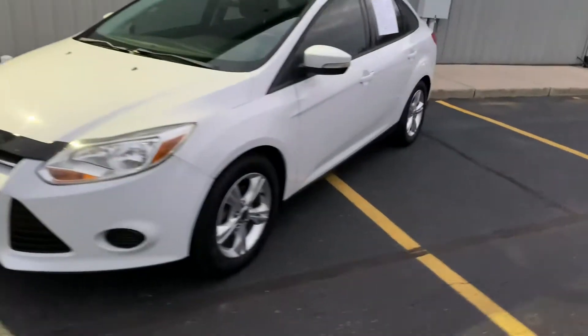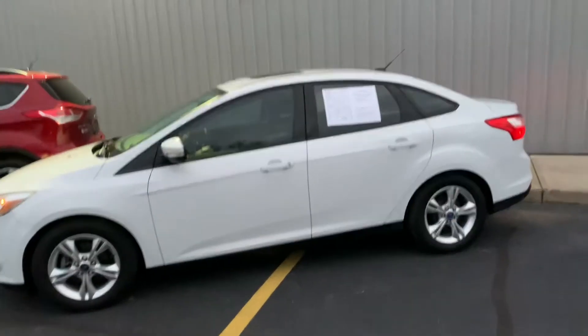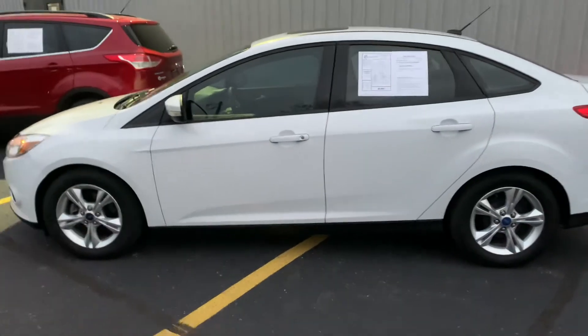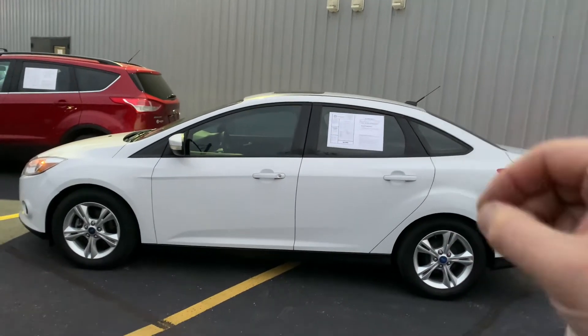Ladies and gentlemen, you're getting the insider track here on a Rare Bird. It's almost nighttime, the lights are on. It's a 2013 Ford Focus — absolute quintessential pre-owned car. New tires, brakes are like 70%. It's a Rare Bird. It has a moonroof. It's a 2013 Focus SE with a moonroof.